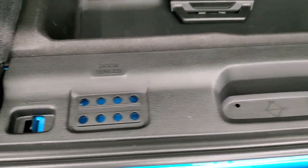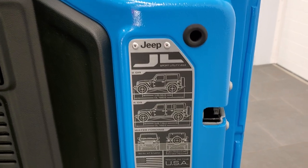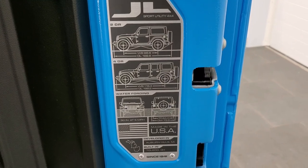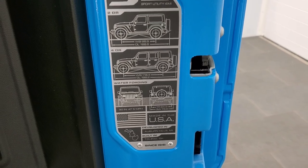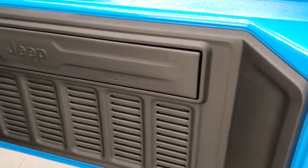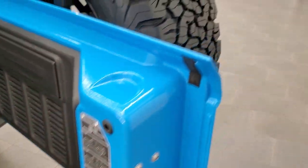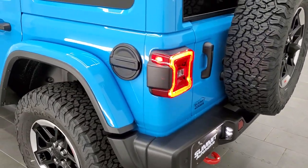You get your door hinge bolt holders as well as your roof and windshield bolt holders there. They put the JL badge on the back doors now — it shows wheelbase and overall length for the two-door, four-door, and the water fording depth, as well as where it's built. Kind of a cool badge — they put it on all of the Wranglers. They actually switched it up on the 80th anniversary and put a different badge on there.